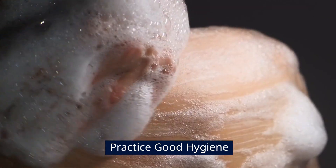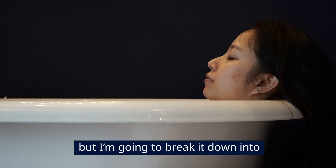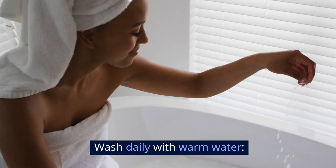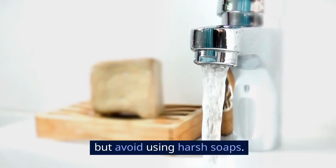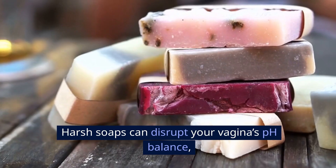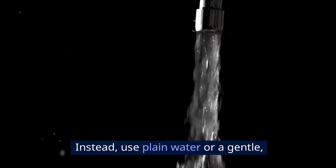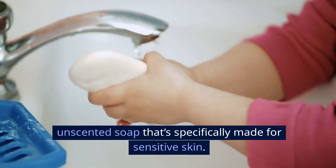Practice good hygiene. This is probably the most obvious step in eliminating abnormal vaginal odor, but I'm going to break it down into simple steps to ensure you're doing everything correctly. Wash daily with warm water. It's essential to clean the external genital area regularly, but avoid using harsh soaps, as they can disrupt your vagina's pH balance, making things worse. Instead, use plain water or a gentle, unscented soap that's specifically made for sensitive skin.